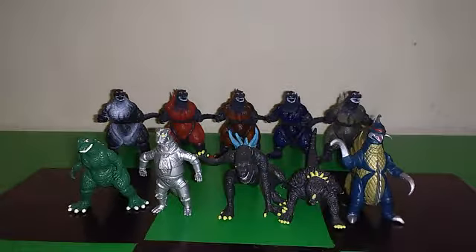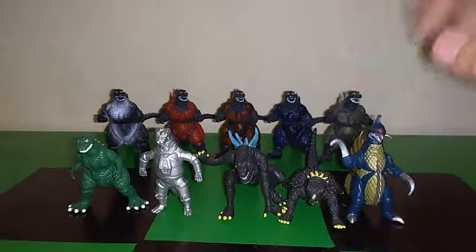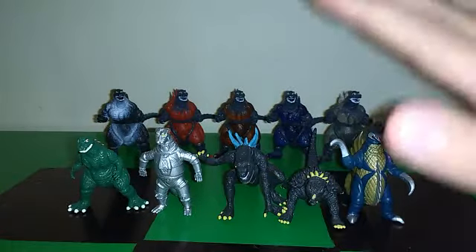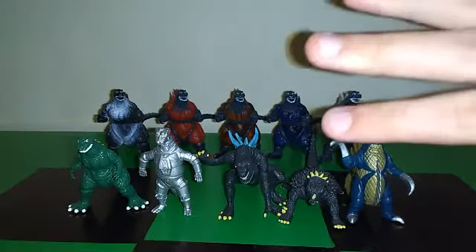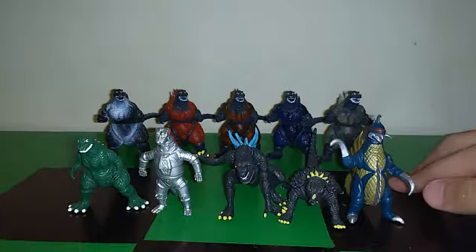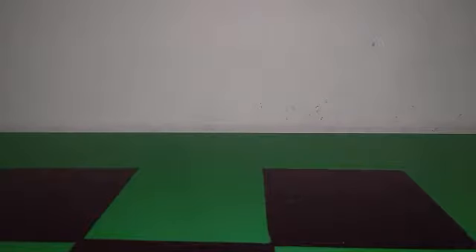Hey everyone, it's Goji Madzilla. For my 25,000 views special, I'm going to re-review — this is actually the third review, by the way — these figures. My opinions have quite changed, so let's get started.